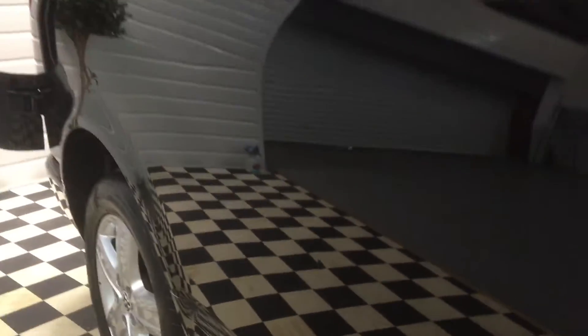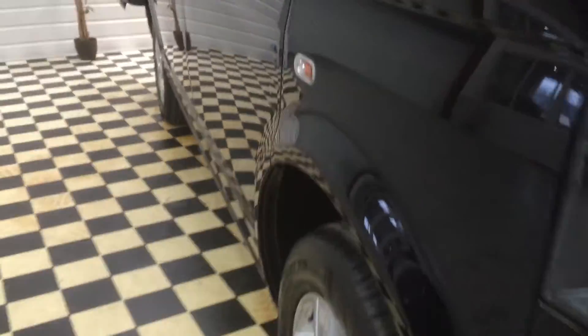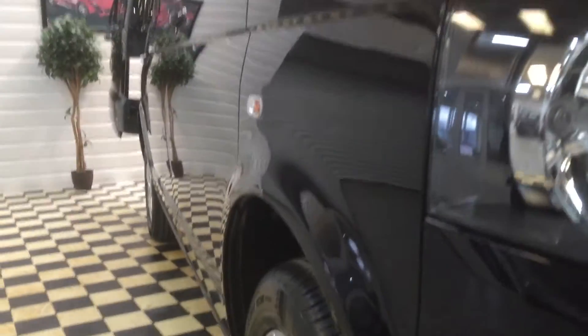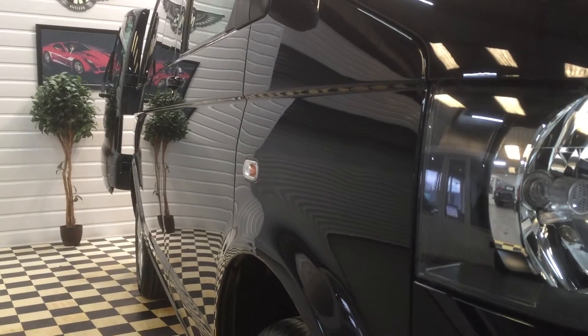Coming round this side, it's all excellent as you would expect. There's a tiniest little shopping trolley ding there, but you can't get at them because of the panels. There's a tiny one here too — I don't know if these are showing up on the video, they are tiny but I want to point out what I see. Down the lines you can see dead straight again, no repairs.